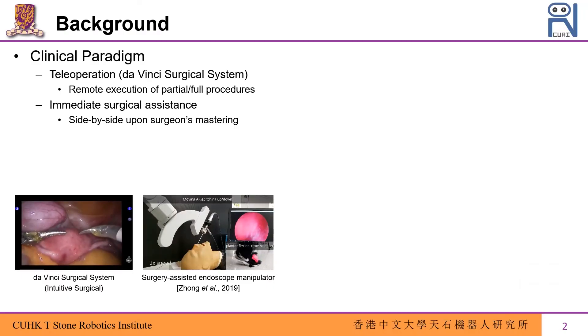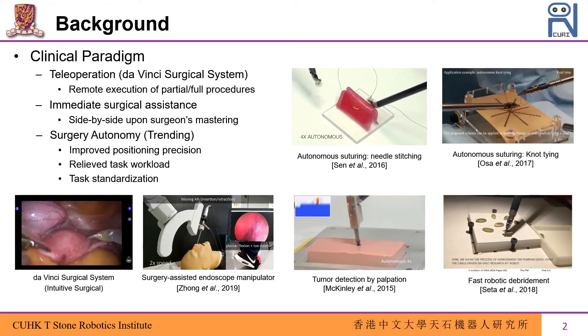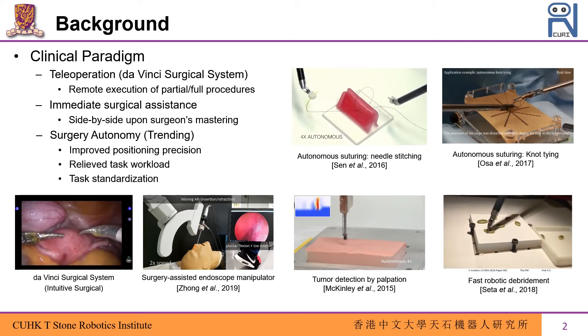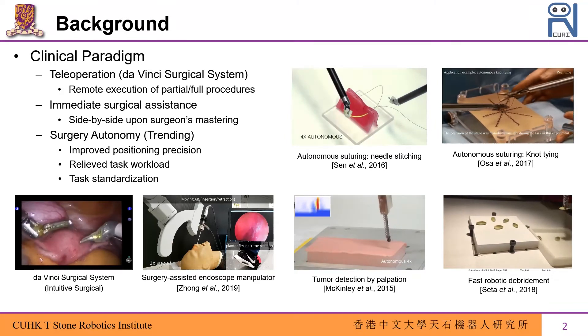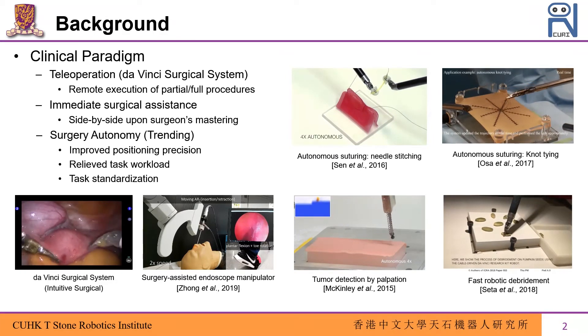Surgical robots have been widely introduced to clinical applications. The current paradigm of robotic surgery includes tele-operated robotic systems like the da Vinci surgical system that allows surgeons to perform surgical procedures remotely, and includes side-by-side robotic assistants also under the surgeon's control. Surgery autonomy has become a greater interest in robotic surgery, aiming to further relieve tedious tasks from the surgeon and to standardize task operation. Although clinical use is not yet available, there have been studies that achieve autonomous needle control and knot tying in suturing, autonomous palpation, and robotic debridement.